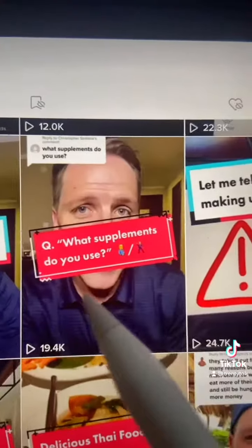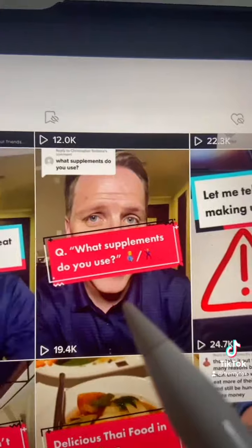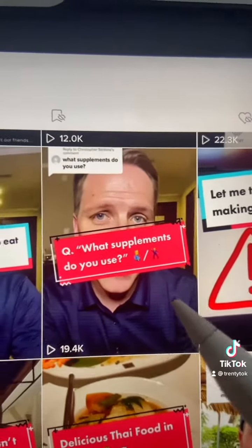I supplement on a daily basis. In this video, I talk about the supplement that I use. You don't have to supplement, but for some people it's much more realistic and convenient. If it sounds too easy or too good to be true, just listen to this coming from one of the top doctors in the world.